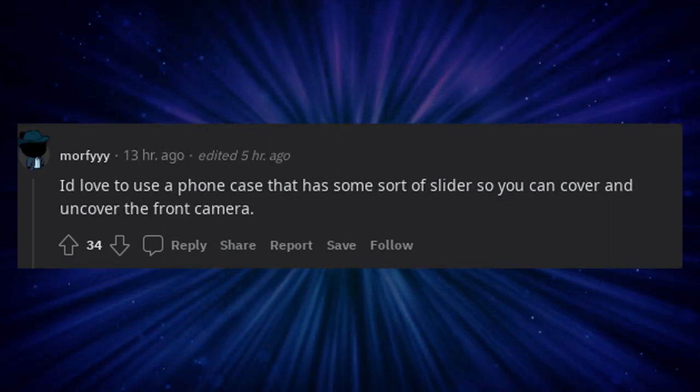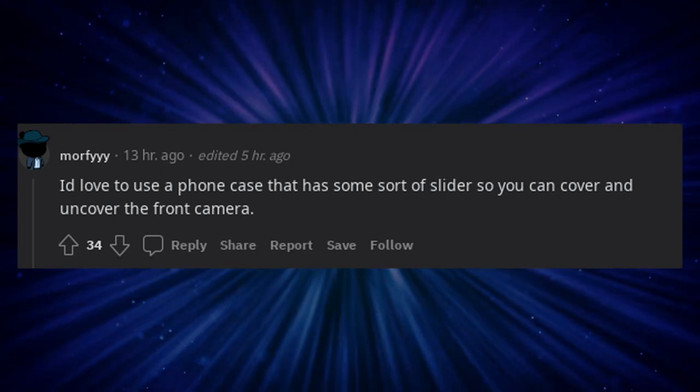I do love to use a phone case that has some sort of slider so you can cover and uncover the front camera.